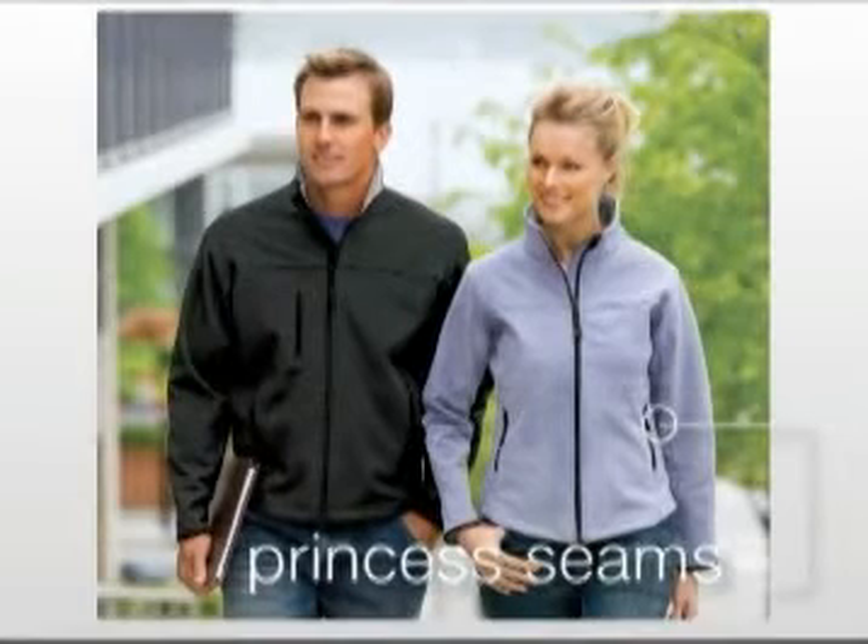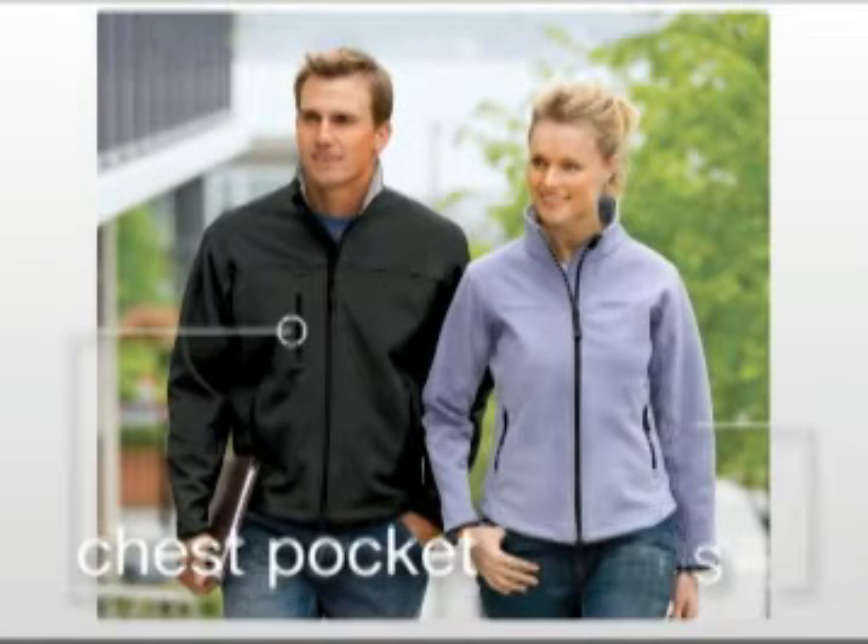The ladies' jacket has princess seams for a more feminine fit, while the men's style has a unique vertical chest pocket for convenient storage.